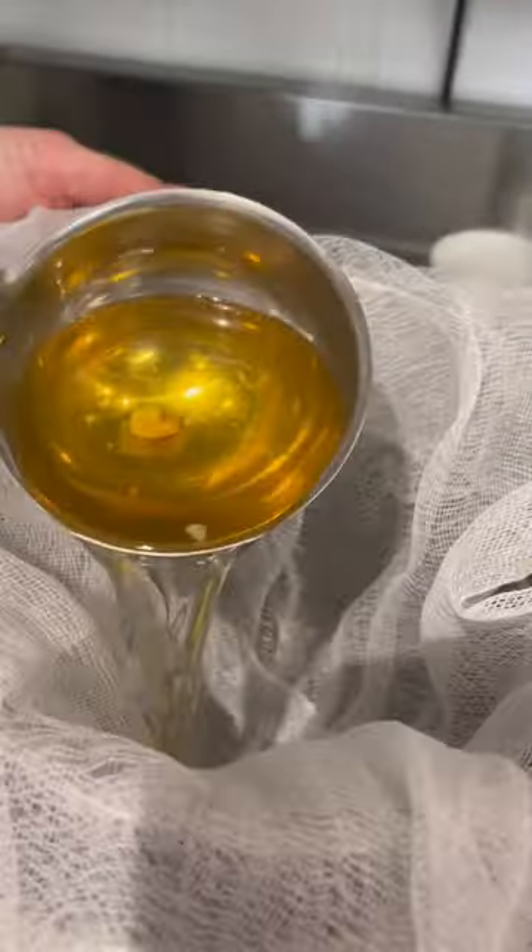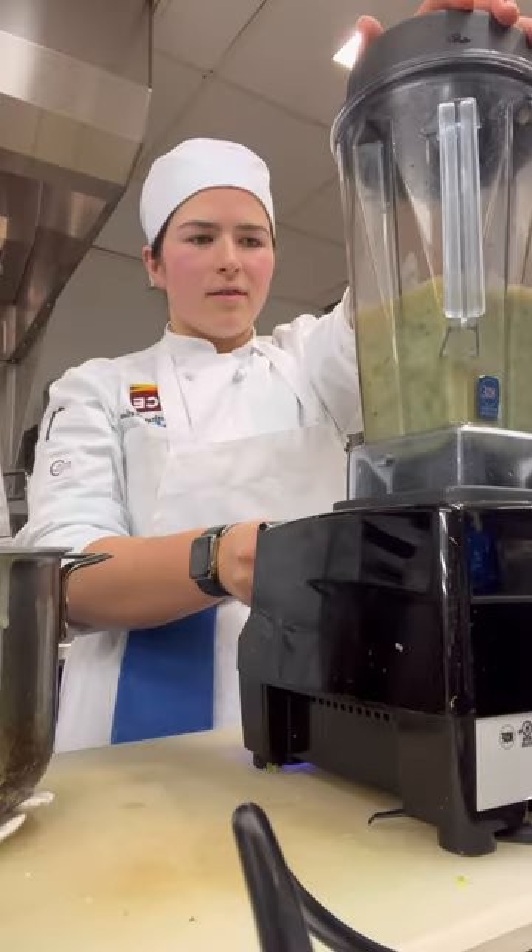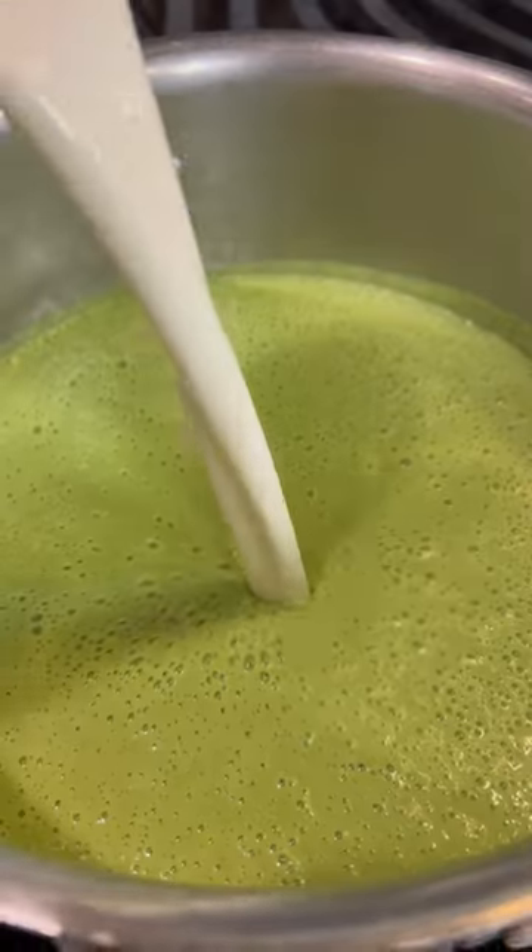At this point, we carefully strained the consommé and seasoned it. Then I went back to finish the soup, blending everything together and finishing it with cream and seasonings.